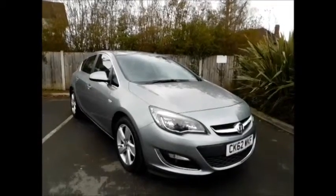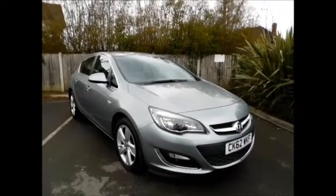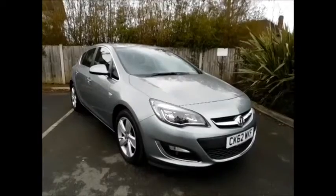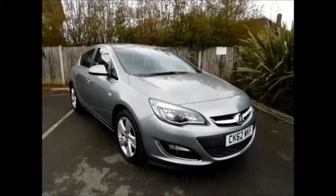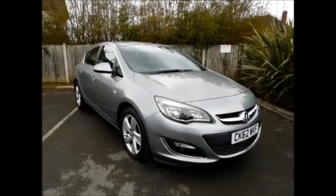Welcome to Now Vauxhall. Today we have here a lovely Vauxhall Astra 1.6 petrol engine, 5 door, fitted with an automatic transmission, finished in the colour silver.